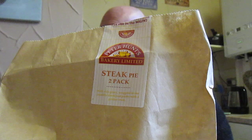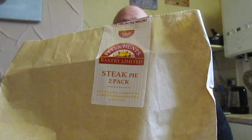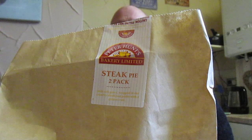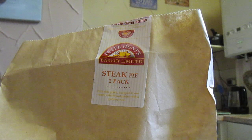I've just been checking my receipt and the bag, and the bake is a pound for two pies — so 50 pence each. It'll be interesting to see what I think.